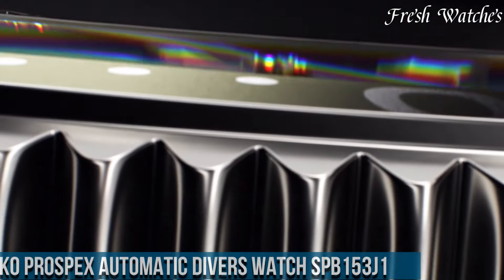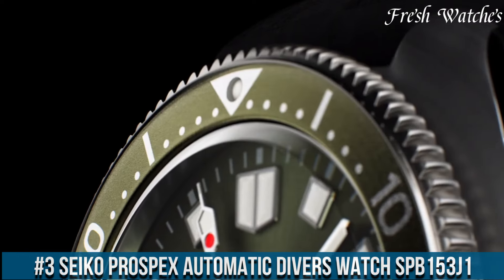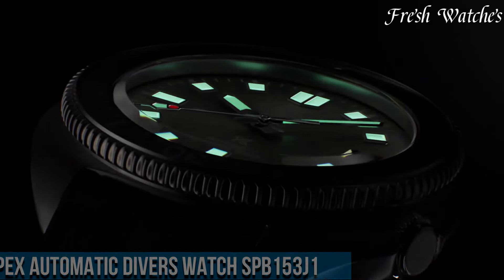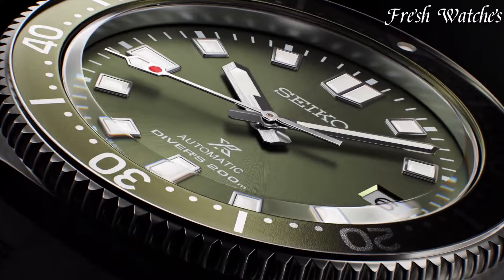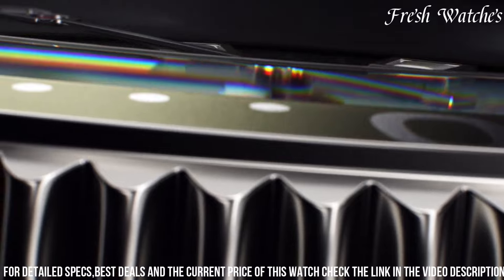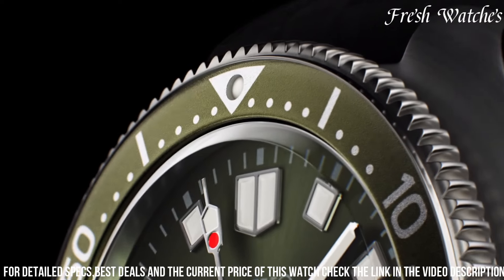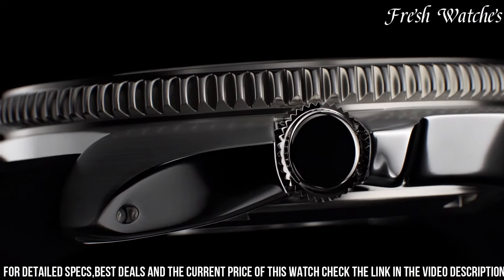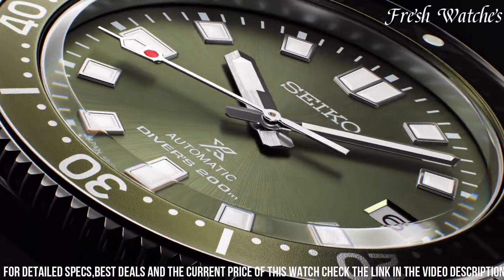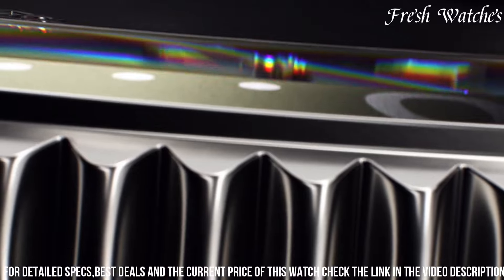Number 3: Seiko Prospex Automatic Divers Watch SPUB153J1 is a masterpiece for the modern diver and watch enthusiast. Encased in stainless steel, it exudes durability and a sporty aesthetic. The captivating deep blue dial represents the ocean depths, complemented by luminous hands and markers for excellent legibility even in the dark. With a unidirectional rotating bezel and screw-down crown, it's a true diver's companion, capable of handling depths up to 200m.